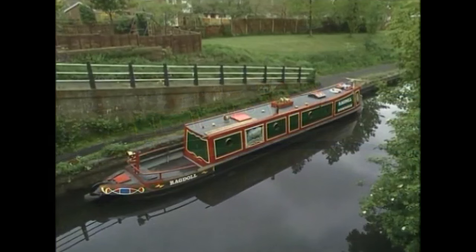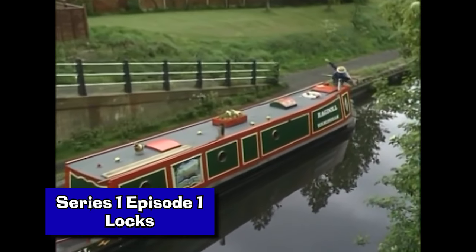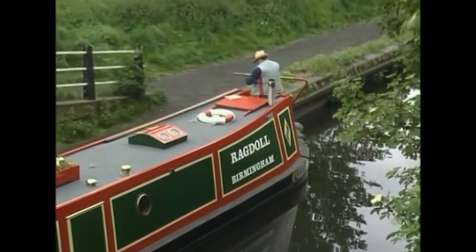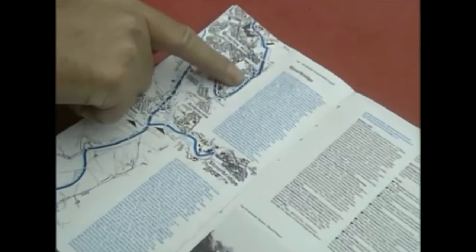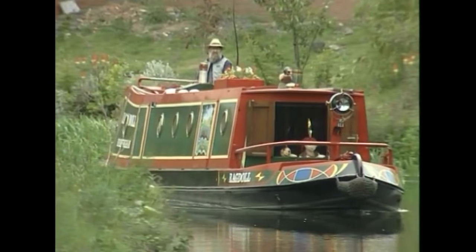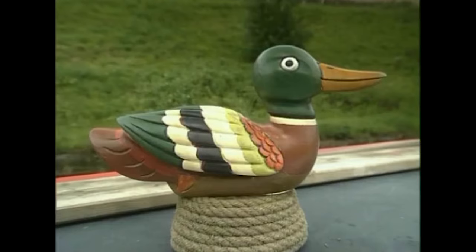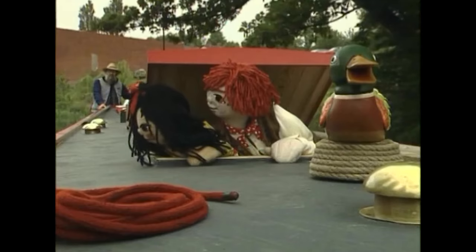Let's start off with the very first episode. Episode one is called Locks and features John and the two Ragdolls using a series of canal locks in order to get up a steep hill. In the episode, John says: 'I want to get on today and get all the way to Dudley, along here. My canal book says that round this corner, there's a big hill and I've got to get my boat up that hill. How am I going to do that? Wait and see — you'll see when we come to it.'